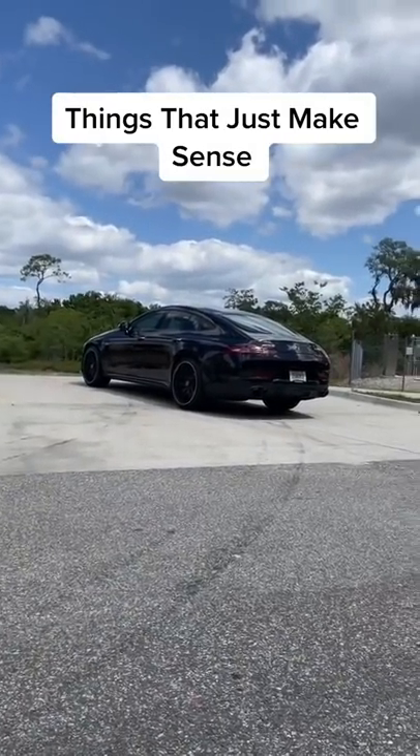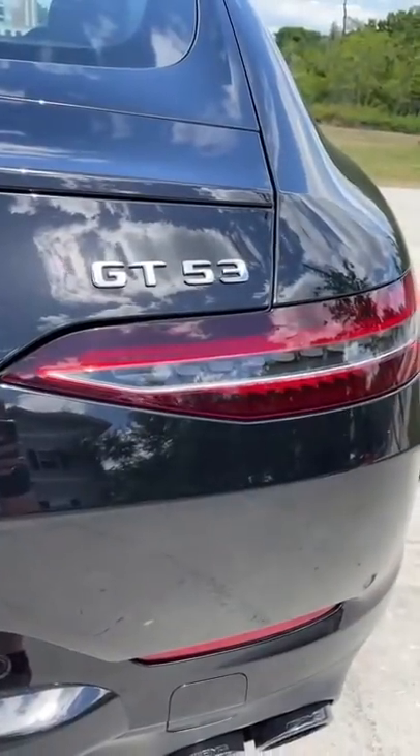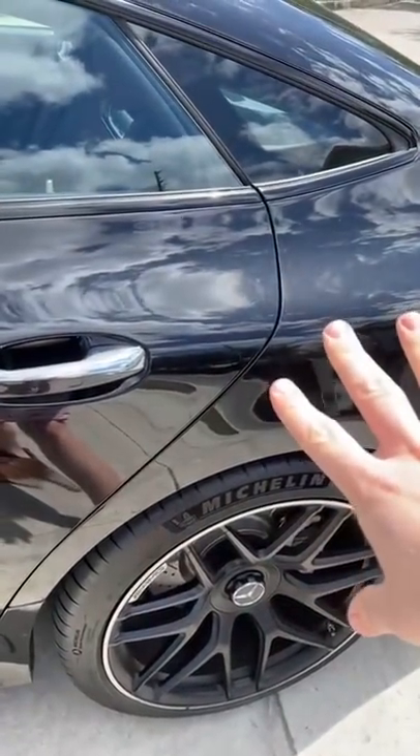Things on a $100,000 Mercedes that just makes sense, part two! There were so many we seriously couldn't fit them in one video. A lot of cars have this, but you don't have to shut the door hard — you just bring it to a close and it'll soft close the rest of the way.